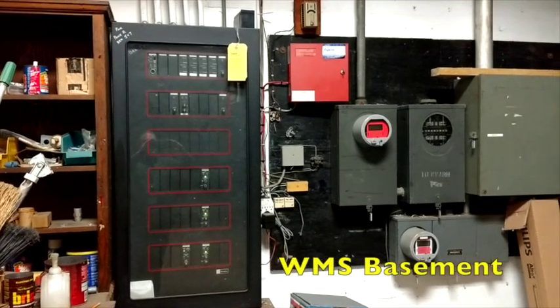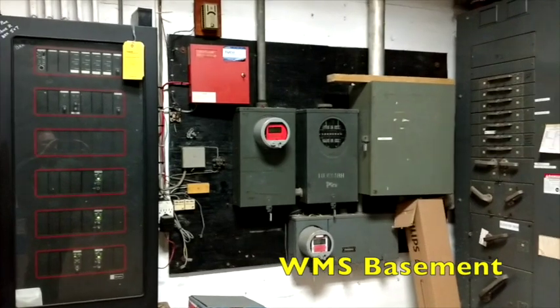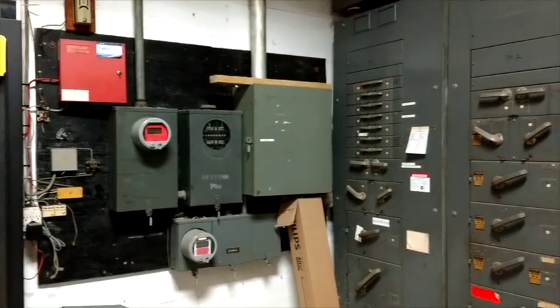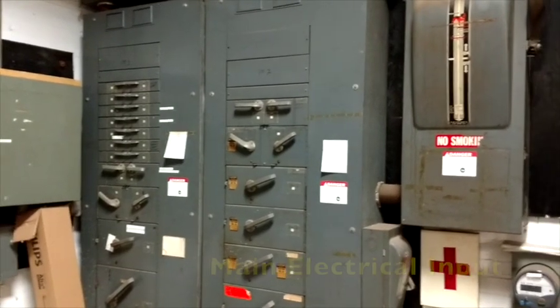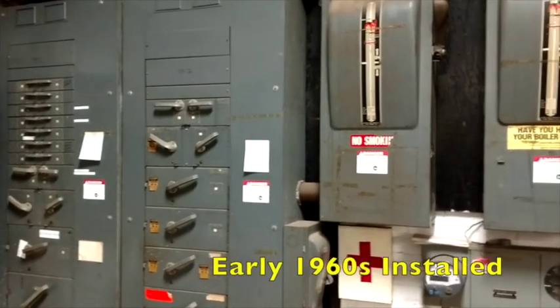We're in the basement of Wycliffe Middle School. This is the main electrical input for the building. This system was installed in the early 1960s.